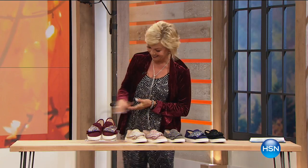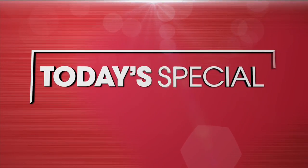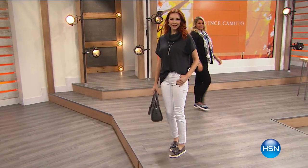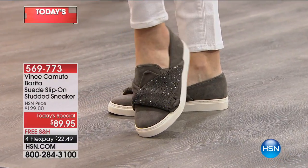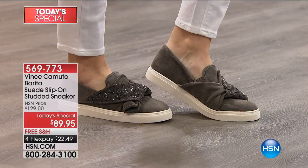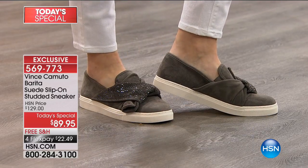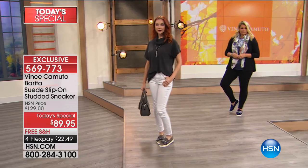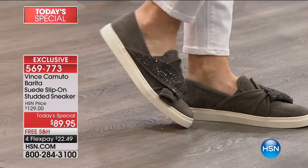First look at the Today Special — here it comes. Have you ever seen anything out there like this? I know you haven't because it's not there. It's only here at HSN and Vince Camuto, which is such a phenomenal international global brand. They've done this just for us at HSN today. And not at $129 like it will be any other day — at $89.95. It's our brand new Today Special, and it's also got free shipping and four flex.